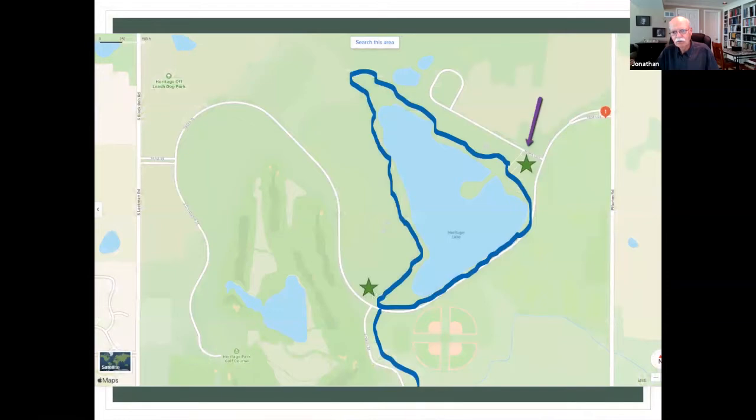Heritage Park is one of our routine walks. We like to come in and park — this is off of Flum. You enter at number one up here and we park in the parking lot where the little star is most of the time, then take a walk around. We also take a little detour up to the side that leads up to an area with some pavilions. Then we walk back to our parking spot. For a shorter walk, we park at the second star and just walk up the hill and back down.